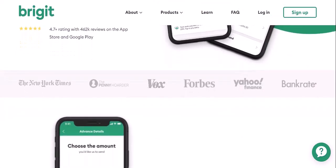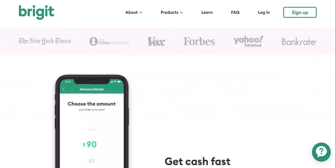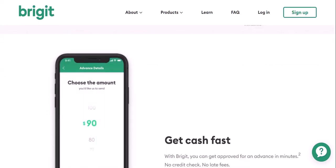Stopping Bridget withdrawals — here's how to stop Bridget from taking unwanted withdrawals. Option 1: canceling your Bridget subscription. If you no longer need Bridget's premium features, simply cancel your subscription.